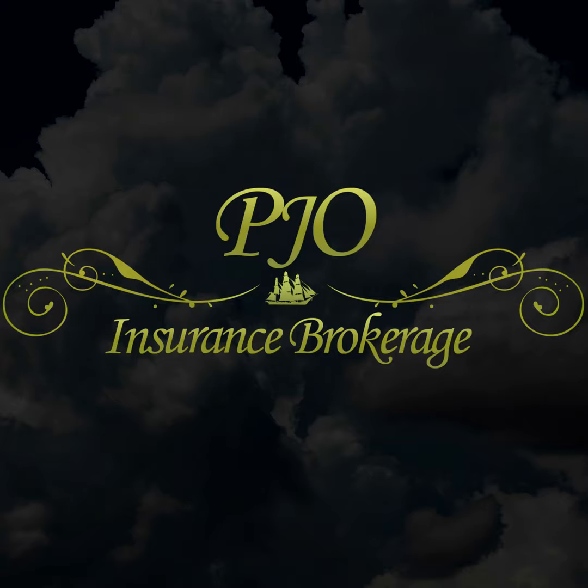Welcome to the PJO Insurance Brokerage podcast. We cover different topics on business insurance in order to help you choose the appropriate coverage. We believe that being properly insured is just good business sense, and our experienced brokers will help design an insurance program specifically for your company's needs. At PJO Insurance Brokerage, we put our clients' needs first and foremost.